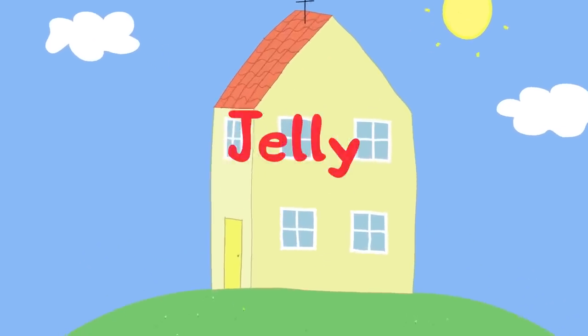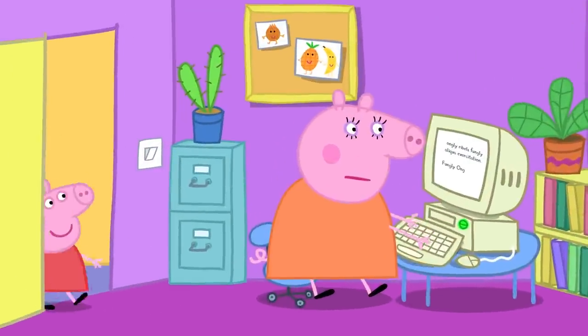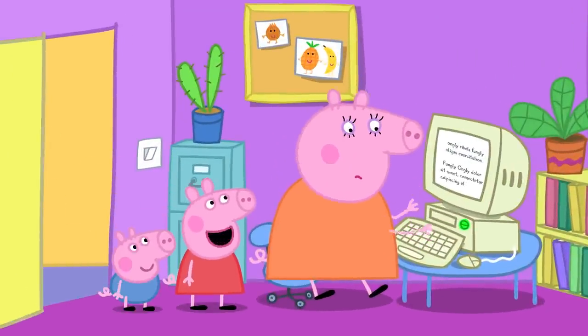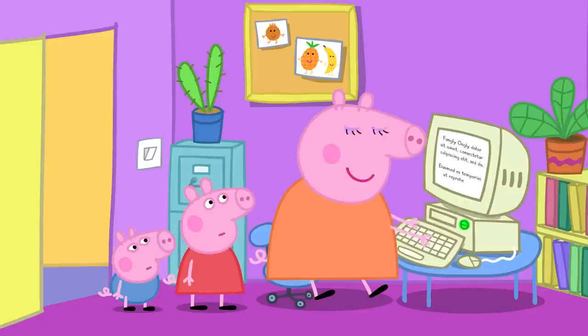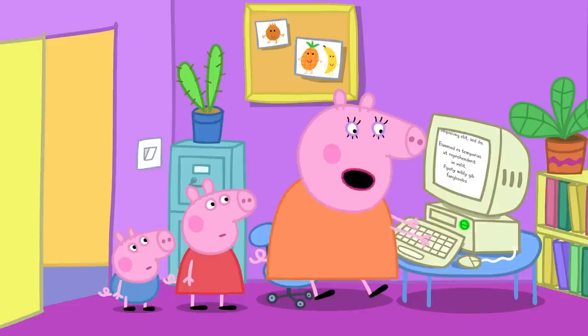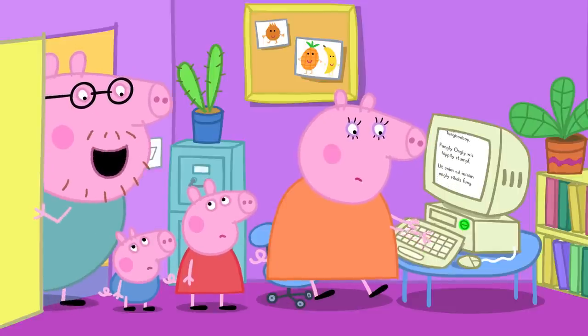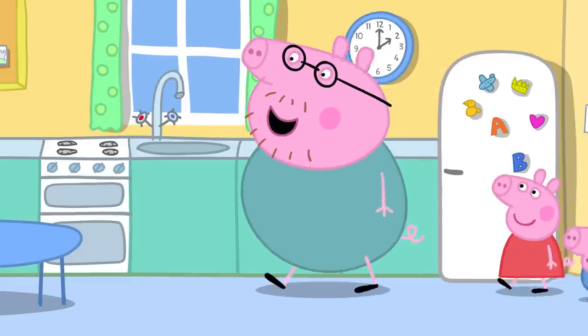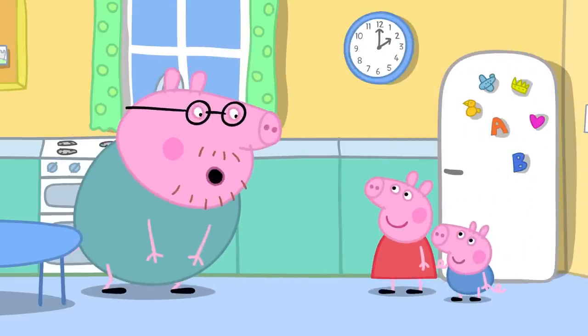Jelly! Mummy Pig is working on her computer. Peppa asks if she and George can play on the computer, but Mummy has a lot of important work to do. She tells them they can help in the kitchen, where there is a cupboard that needs a jolly good tidy.